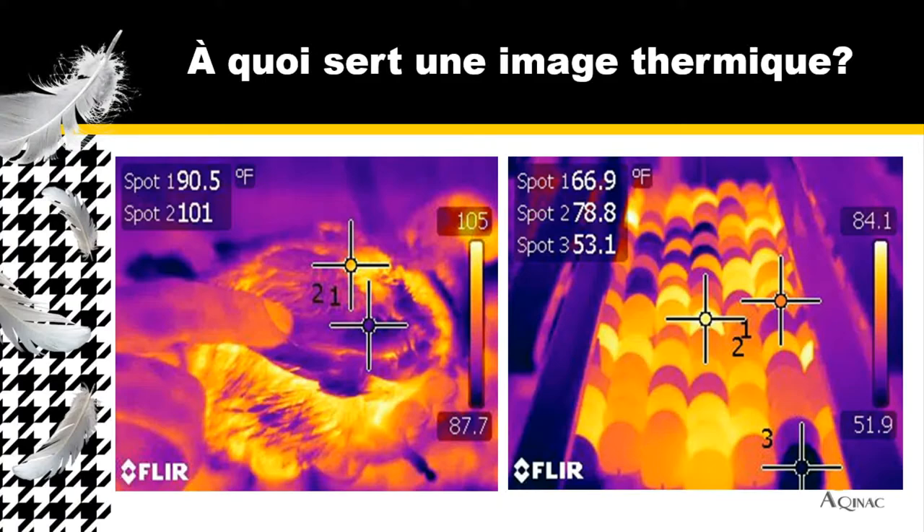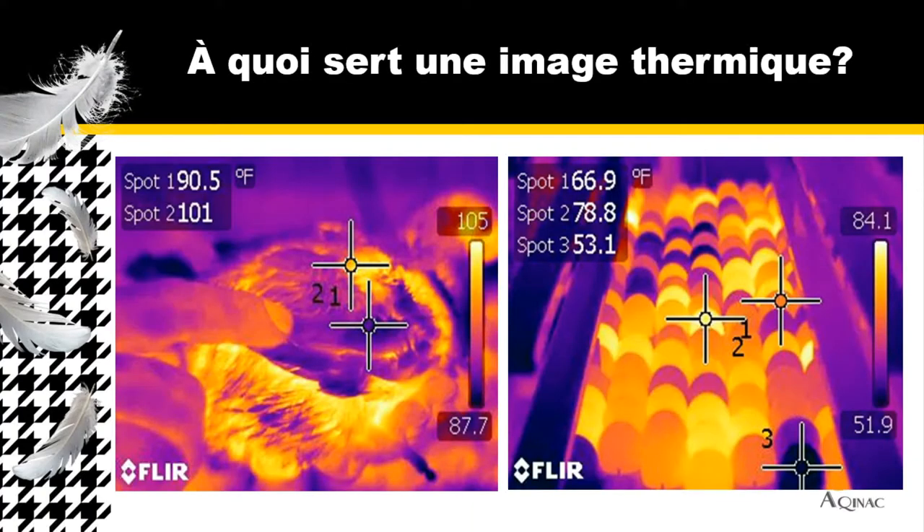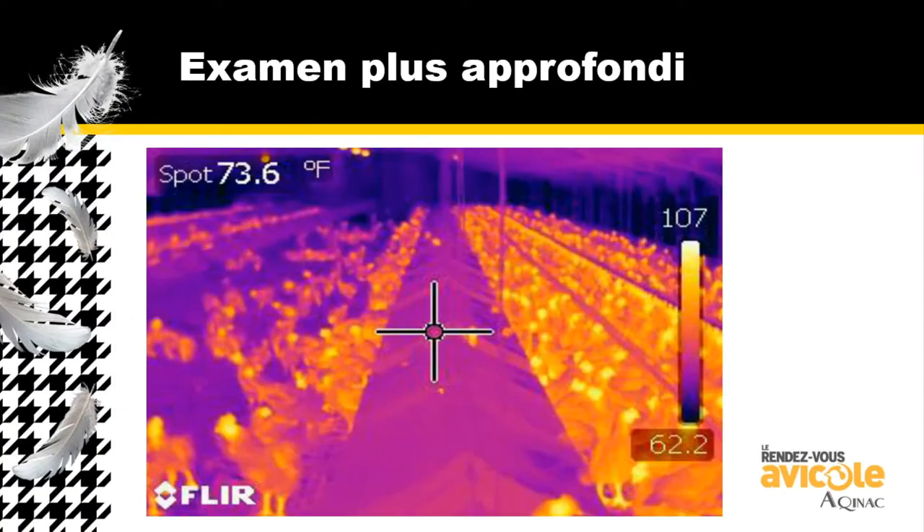I'm going to show several thermal imaging pictures throughout this presentation. On the side of each picture you'll see a bar graph — the yellower the color, the hotter the temperature, and the bluer the color, the cooler the temperature. On this pullet that's about 13 days old, you can see where she's releasing heat, but also the feathers creating a type of insulation. Anytime you see feathers, that's approximately the ambient temperature of the house. When we look at eggs, you can see fertile eggs going through embryonic stages versus eggs that are not fertile and not using any embryonic heat.